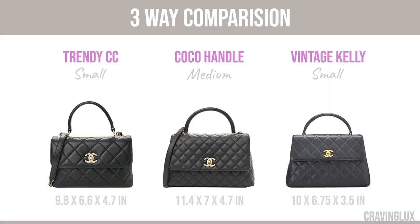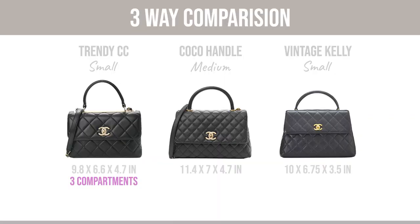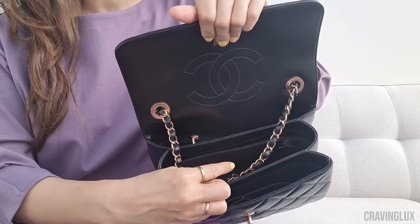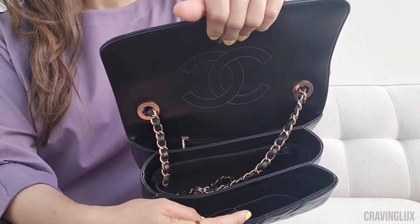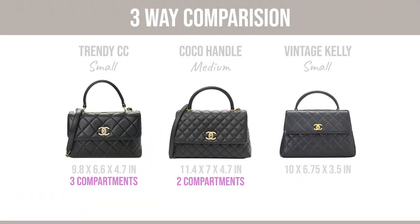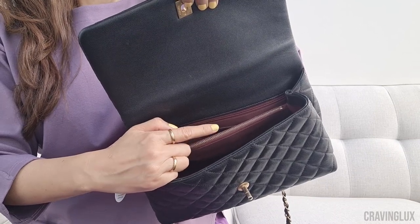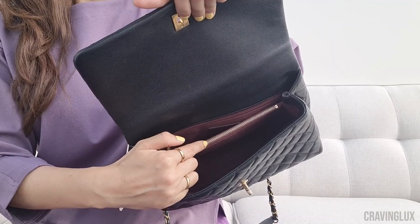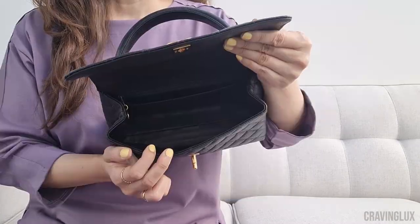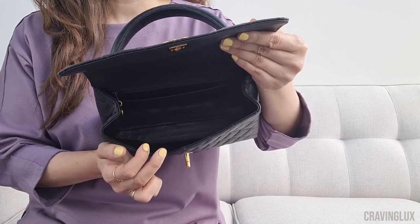It's time for the three-way comparison. The Trendy CC has three compartments: one back pocket that I don't use, the middle one which is the biggest and the one I do use, and a smaller one up top. The Cocoa Handle has two compartments — one back and a bigger one up front — with a zippered divider that I actually find pretty useful, so I would use both compartments. The vintage Kelly has one compartment, and I actually prefer this because I can use the space any way I want.